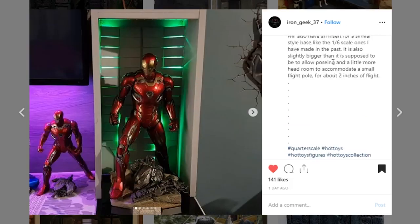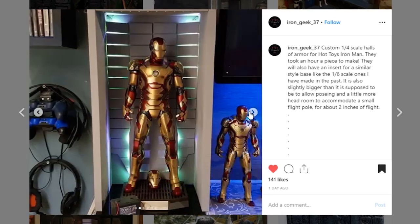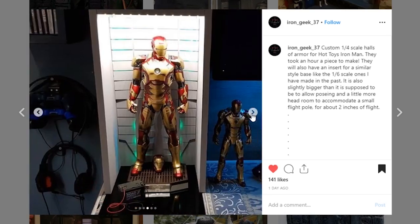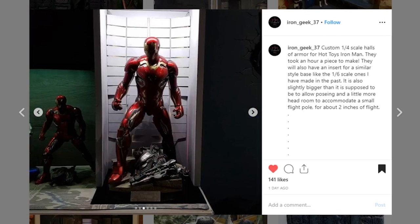Next up is this Iron Man Hall of Armor display piece from Iron Geek 37. It's a one-quarter scale — that's huge. This piece features a Hot Toys Iron Man. I love the lights that you've got in here. He started with a wooden frame and then cut out these foam or wood panels, with some raised to give a little bit of depth and angle. It's just a really cool piece — awesome job to Iron Geek 37.